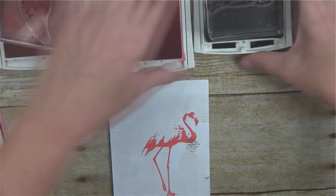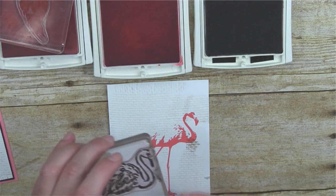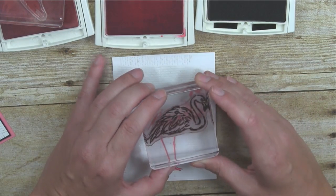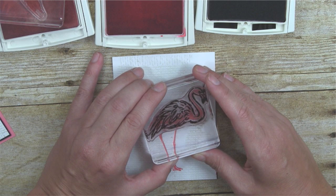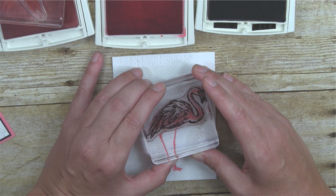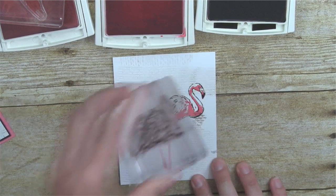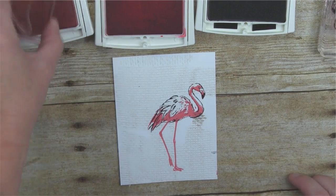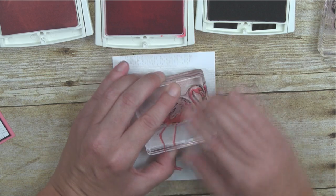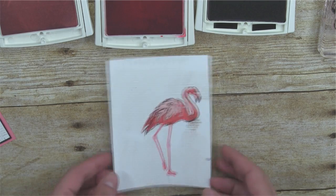Originally I was stamping the black outline first, but I found I really liked being able to line up the feet afterward. The beautiful thing about photopolymer stamps is that you can see right through them, so I can line the black outline up perfectly. Then I stamp the lighter pink body on top — it doesn't need to line up perfectly since it's a lighter shade and it's okay if it overlaps a little.